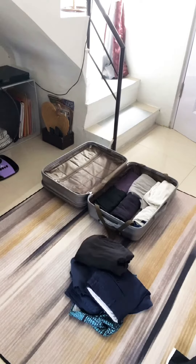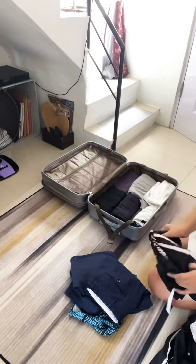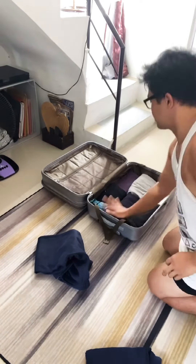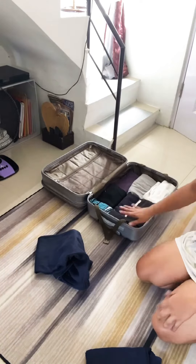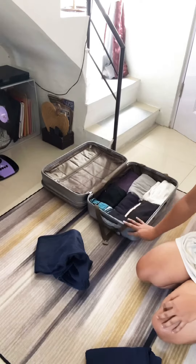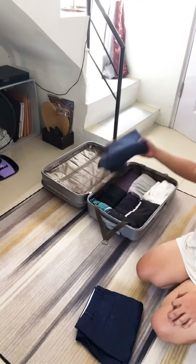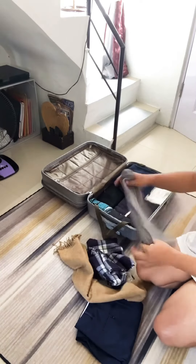So let's start with the lower clothes. I usually bring seven to eight shorts and two pairs of long pants. Seven to eight because laundry is totally free on board — I always do laundry every two days at least. And by the way, I also have one sweatpants.